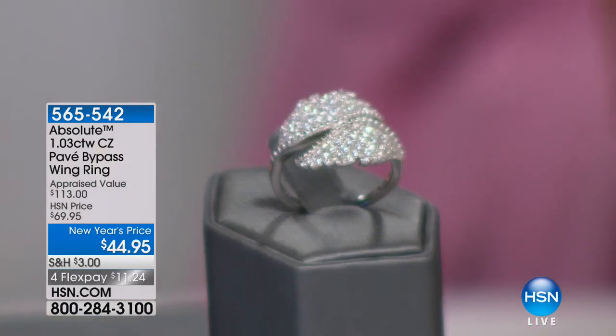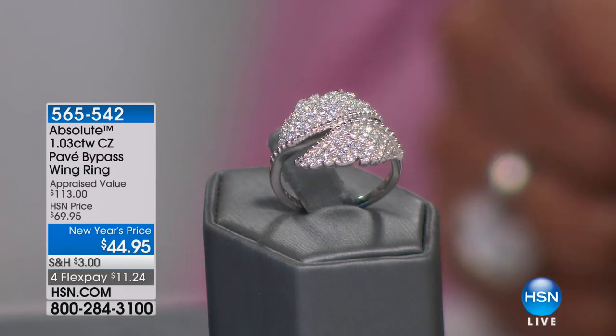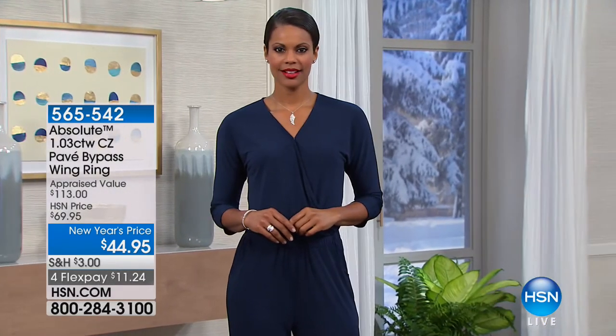You want to look like a million bucks, sparkle, and do it all in a practical way? We've got you covered. This is the most brilliant jewelry — if you love to sparkle, ladies, this is the line for you. Look at this beautiful pave bypass wing ring. Everything this hour is on four flex payments, everything is on sale.